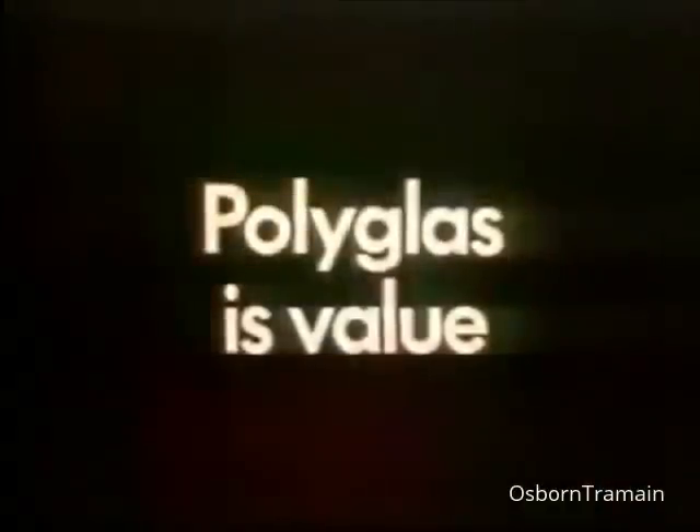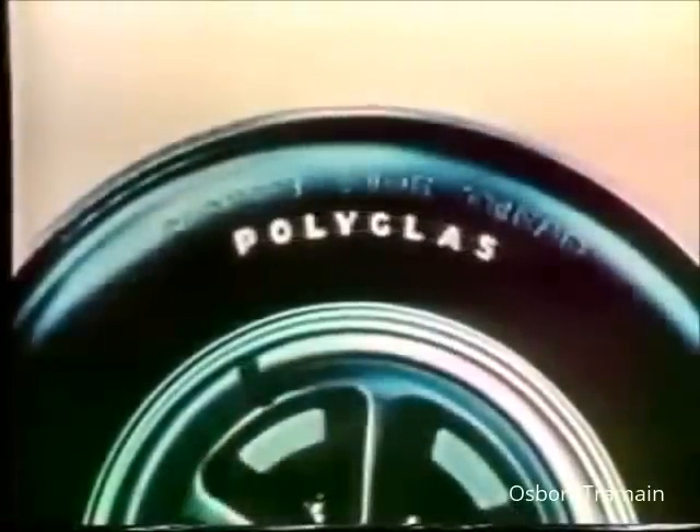Traction. Strength. Long mileage, too. Polyglass is value. And remember, if it doesn't say Goodyear, it can't be Polyglass.